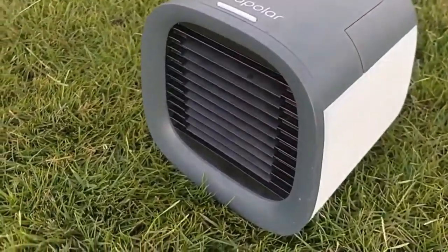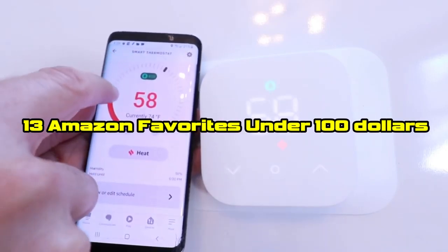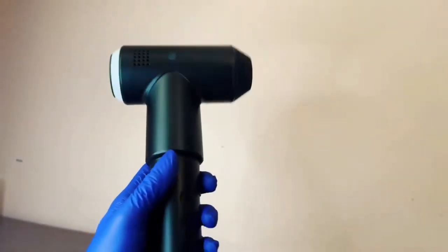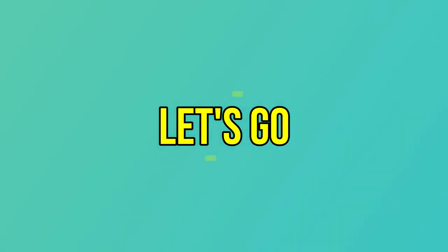Have you ever used a portable air conditioner or a smart thermostat? In this video, we will look at 13 Amazon favorites under $100 that you can use in your daily life. Links with the prices are in the description below, and please let us know in the comments what type of tech and gadgets you like. Let's go!